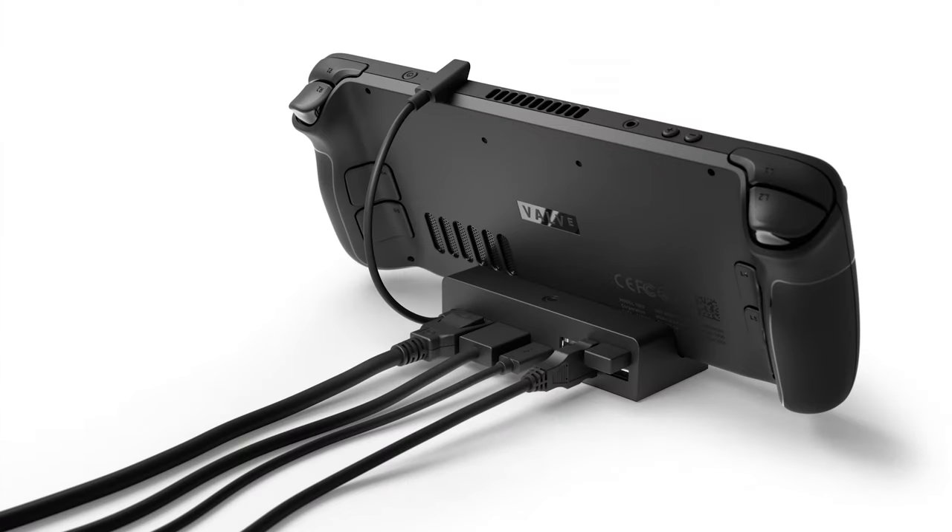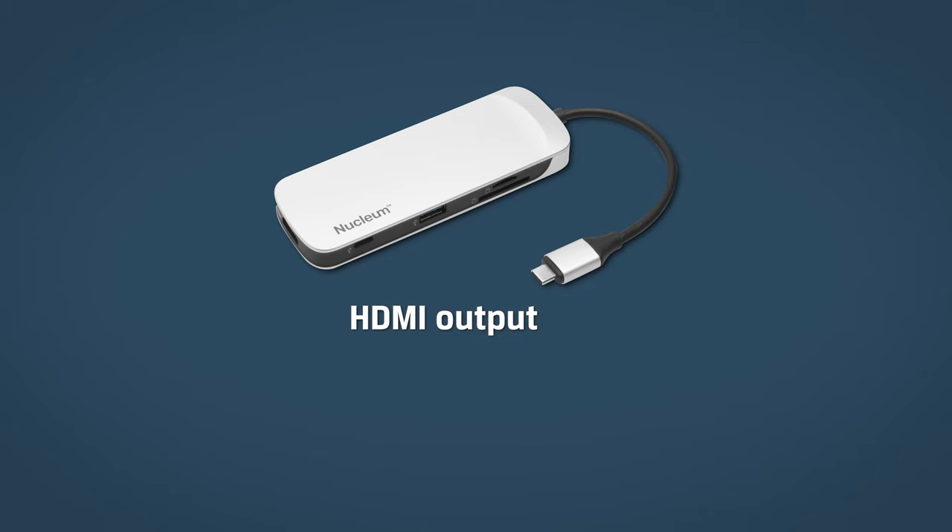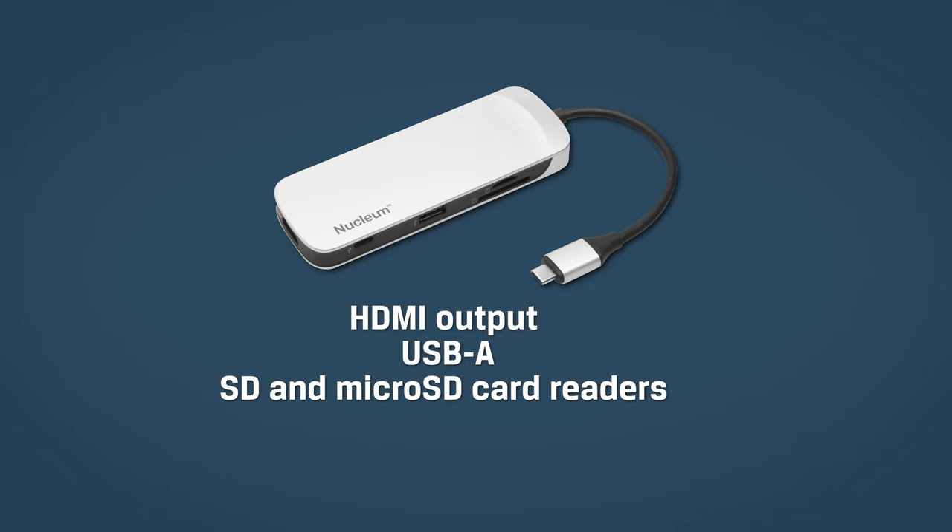Regarding other future uses, we know for a fact that Valve is coming out with a dock in late spring 2022 to connect to external displays, wired internet, USB peripherals, and power. You can also use a USB-C hub if you've got one lying around — like maybe the Nucleum USB-C hub — with HDMI output, USB-A, SD and microSD card readers, and power pass-through. That would work just fine.